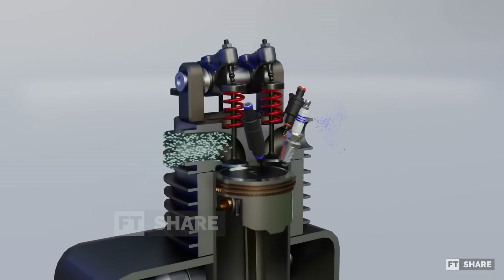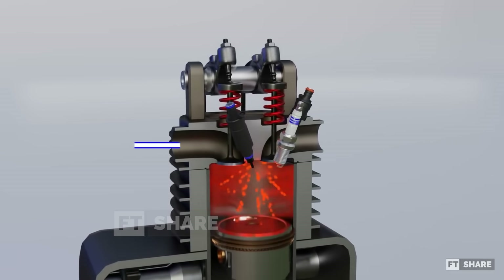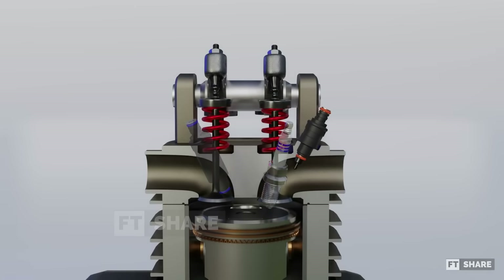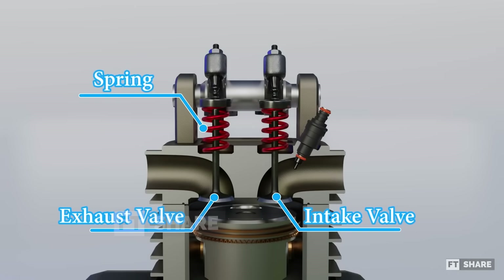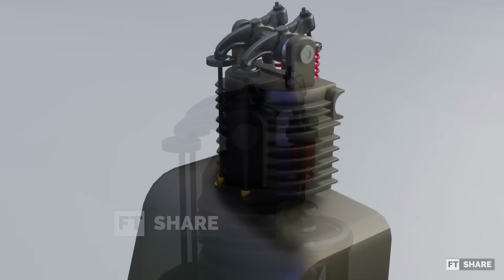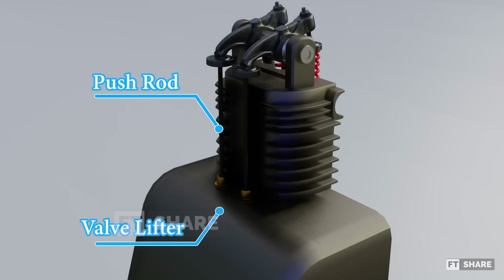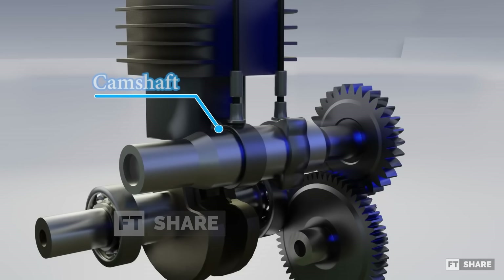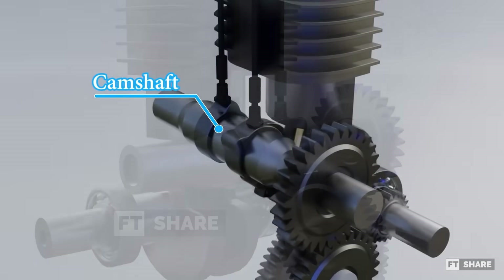Moving on to the cylinder head. The valve system used in this six-stroke engine is an OHV type. It includes an intake valve and an exhaust valve, each accompanied by a spring. Above these valves, there is a rocker arm. Towards the back, you'll find the pushrod and the lifter. And naturally, below all these is the camshaft, which operates all the valves.